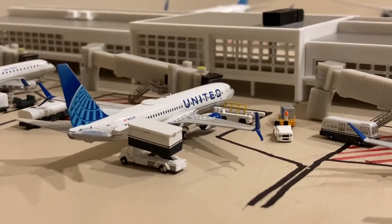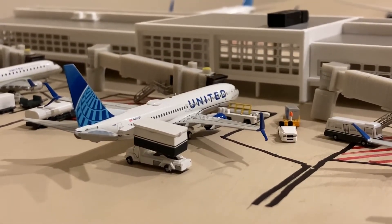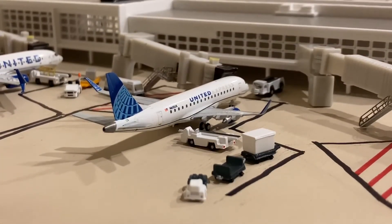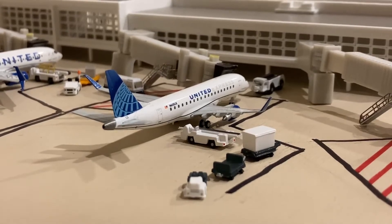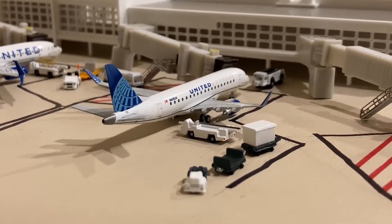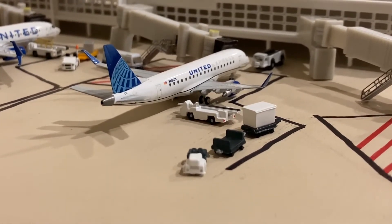Here we have a United 737-800 which just came in from Chicago and will be going out to Guatemala City. Here we have a United Express Embraer 175 which just came in from Jackson Hole, Wyoming and will be heading out to Memphis. The gate that I have this parked at is like a multi-purpose gate.